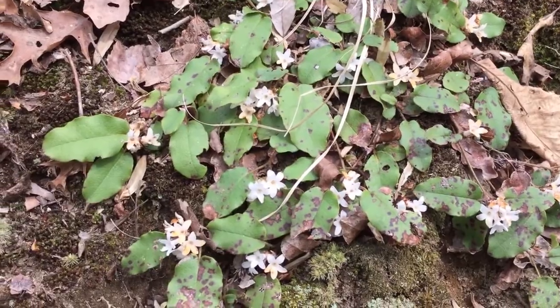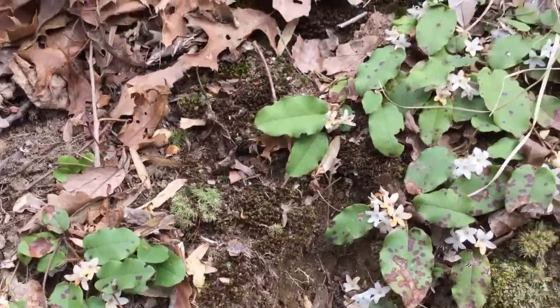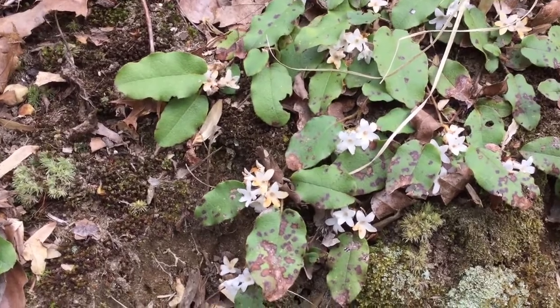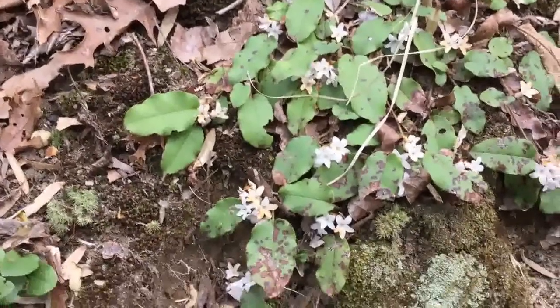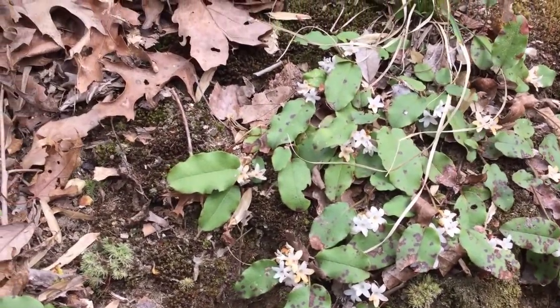What we have here is a little patch of trailing arbutus growing on a steep hillside. This one's in bloom — the blooms are a little bit past peak, but you get the idea. They also have a really pleasant smell to them. Trailing arbutus also goes by several other names, including brown laurel and even more so Mayflower.